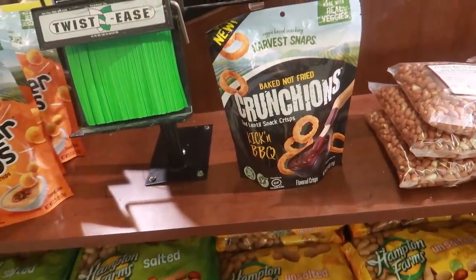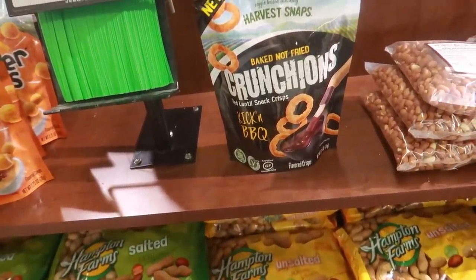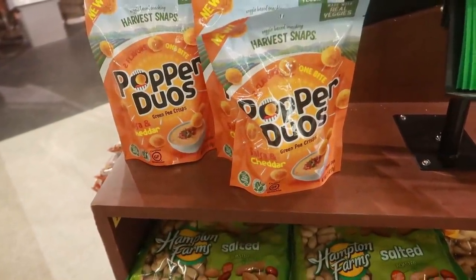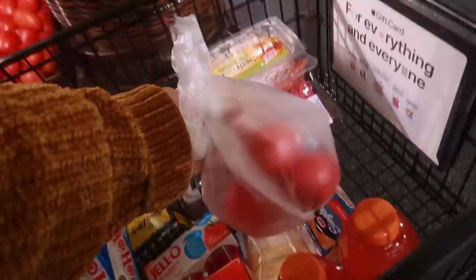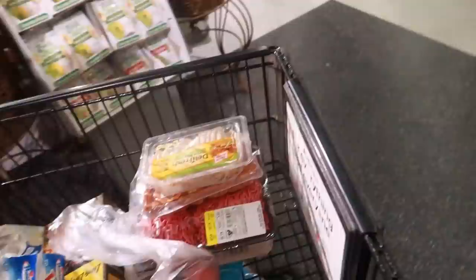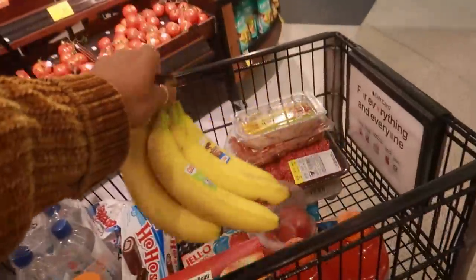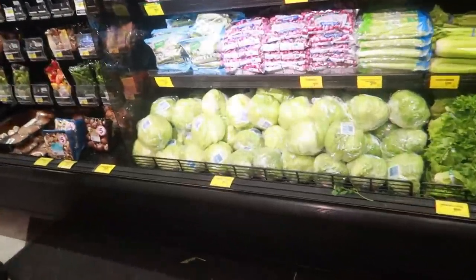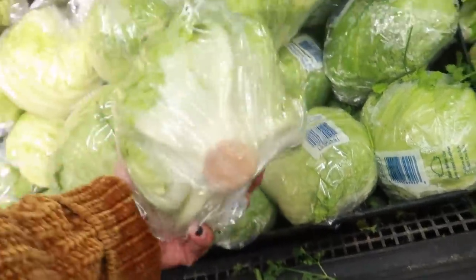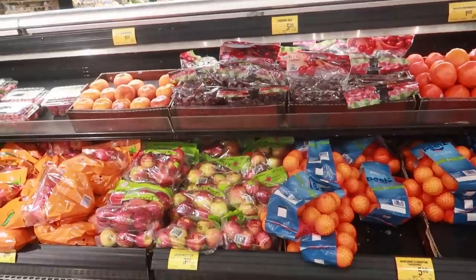Crunchions - kick and barbecue, baked not fried. And Popper Duos green pea crisp. Okay, I got my three tomatoes. I'm the only one in the house that'll eat tomatoes on my tacos so I don't need that many. I do need some bananas and a head of lettuce. And I need some oranges - I think that's gonna be it.